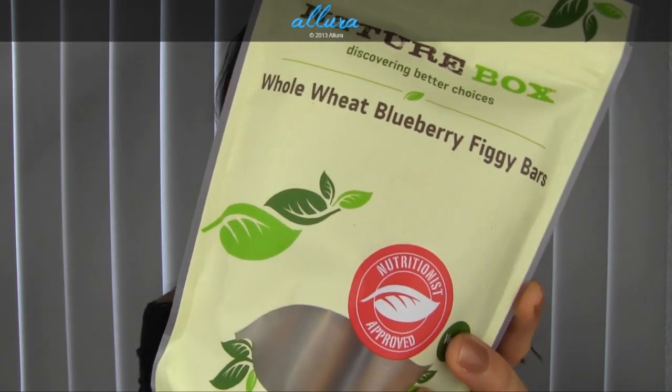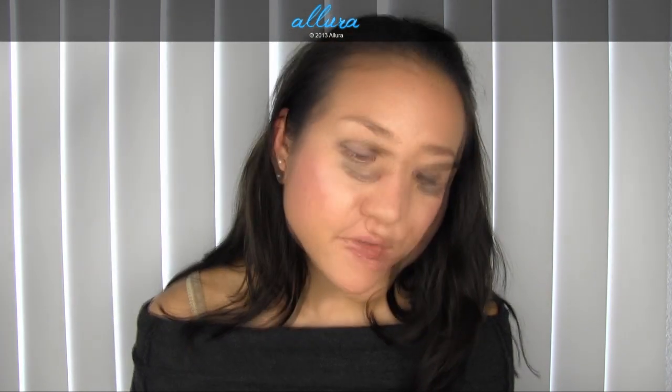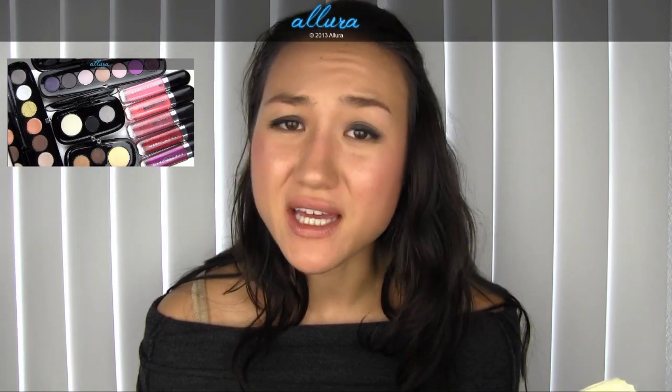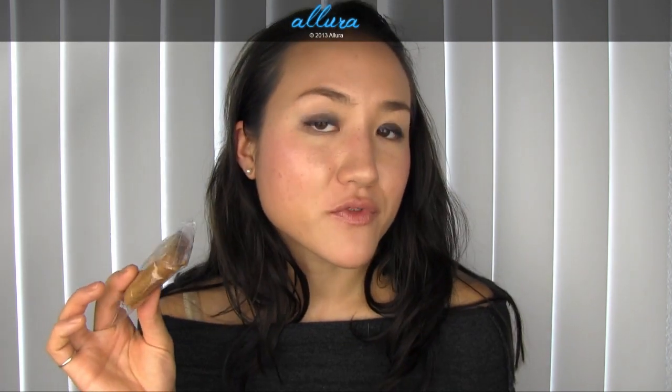Fourth, we have Whole Wheat Blueberry Figgy Bars. These are made with whole wheat flour, evaporated cane juice — which is better than high fructose corn syrup — brown rice syrup, fig paste, canola oil, and blueberry paste. One bar is 120 calories, which is great since they are individually wrapped. You can keep them as an in-between meal snack and know exactly what you're getting — no saturated fat, 11 grams of sugar, which does come from the figs and cane juice. It's a much healthier and more interesting tasting version of a Fig Newton, that's for sure.